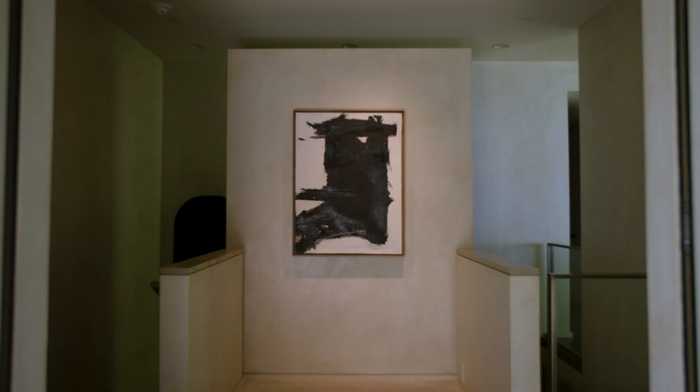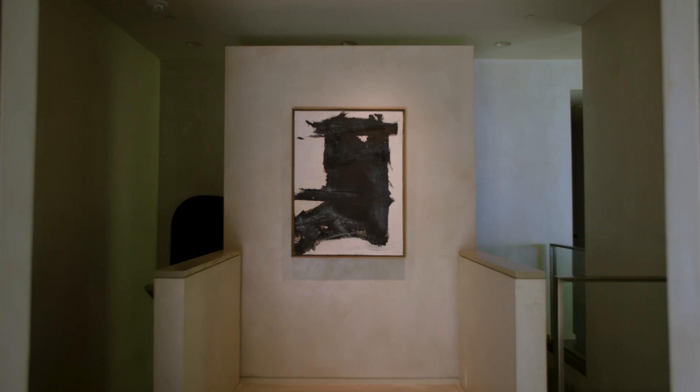No matter the temptation, beware of direct sunlight, fireplaces, or radiators. These can all damage an artwork.